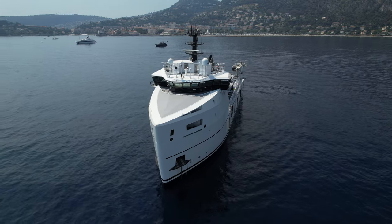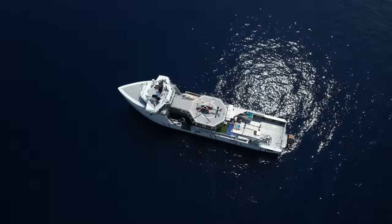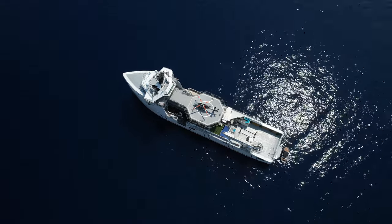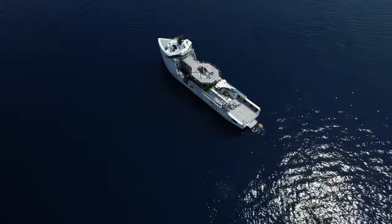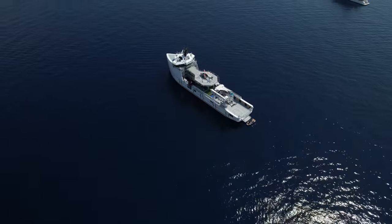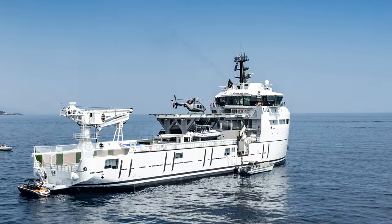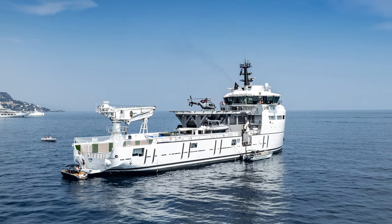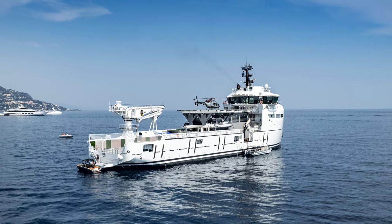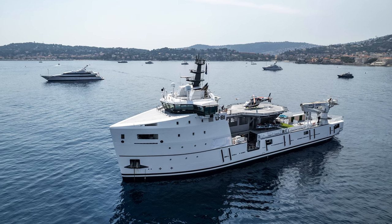U81 has a length of 80.1 metres, a beam of 16.2 metres, and a draft of 6.15 metres. Her volume is 3,435 gross tonnes, and she is powered by two Caterpillar engines which give her a cruising speed of 12.5 knots. She has a steel hull and steel superstructure. There is no information online regarding her range or top speed, but I would be surprised if her range was under 7,000 nautical miles.